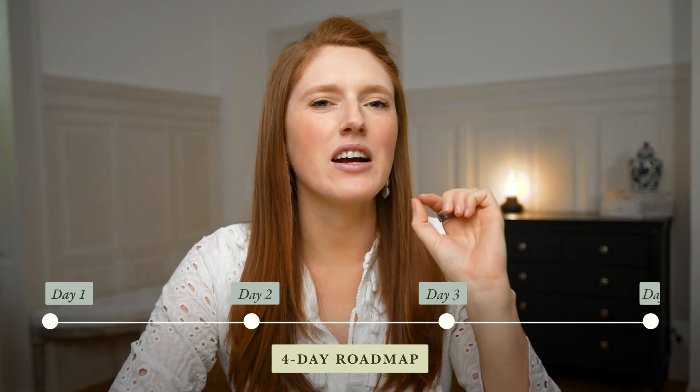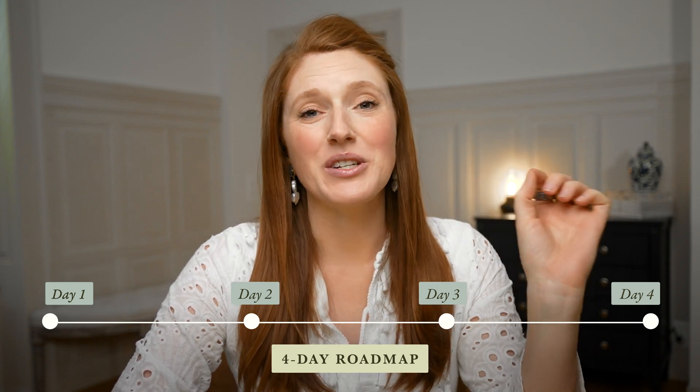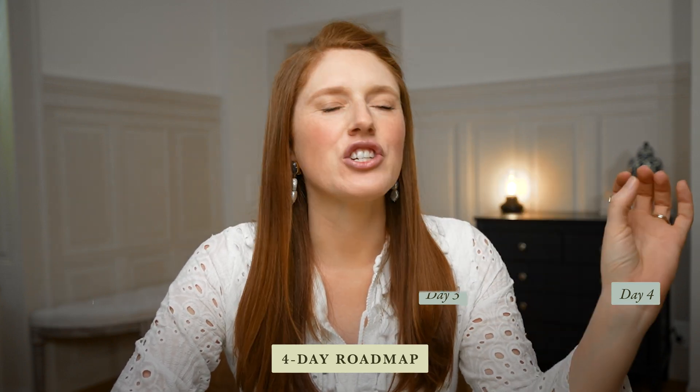But fast forward a year, I was booked out months in advance, turning away clients I once would have begged to work with at the start. So if you're sitting there with no clients, no portfolio, and no idea where to start, then this video is for you. I'm giving you the exact four-day roadmap I would use if I had to start again from zero today — the one I wish I had back then — to go from 'maybe I could be a designer' to 'just signed my first real client.'